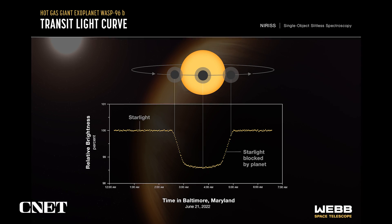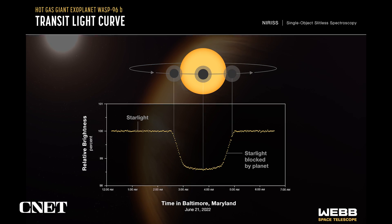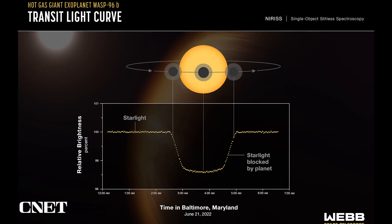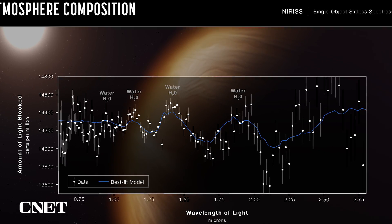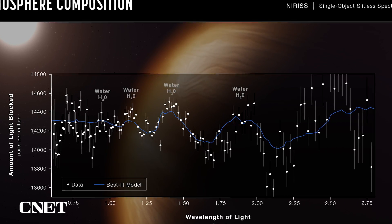Next up, we saw science data — spectroscopy from an exoplanet captured when it passed in front of a distant star. This data shows us evidence of water on an alien planet, a thousand light years away.